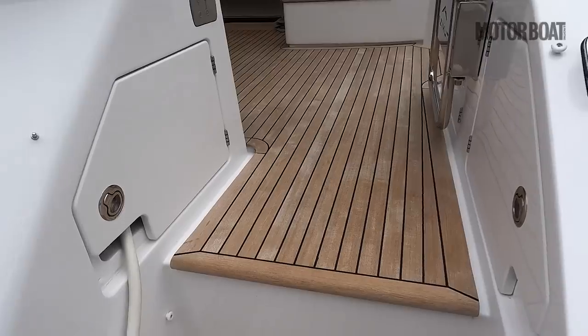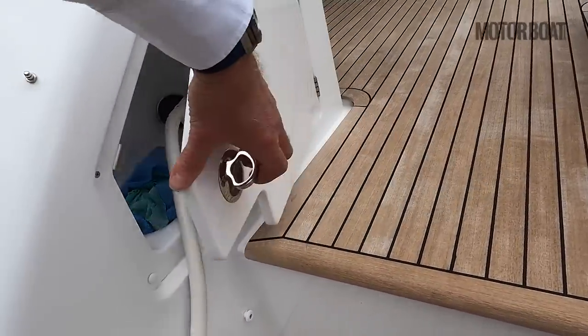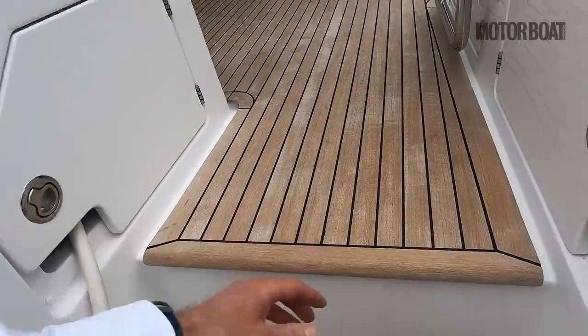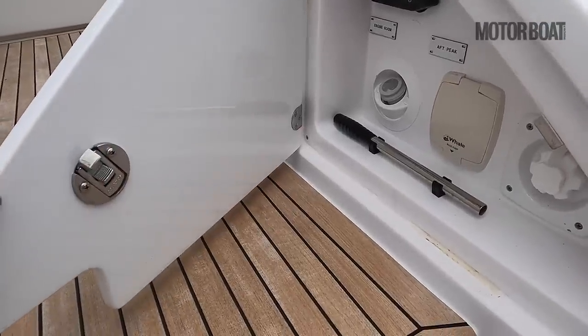Entry into the cockpit is on the starboard side only. There's one locker for the shore power cable, a second one for the bilge pump, and there's a deck wash there too.